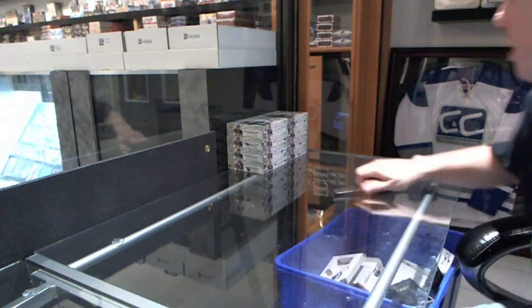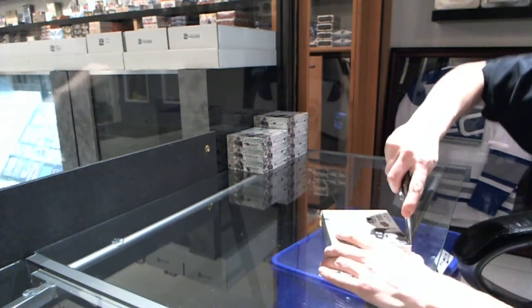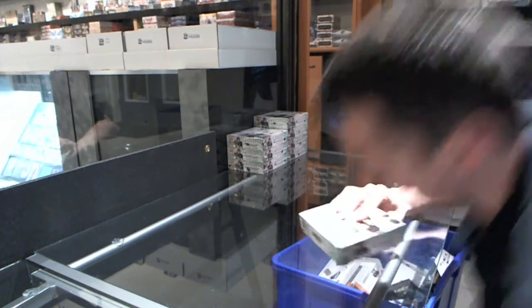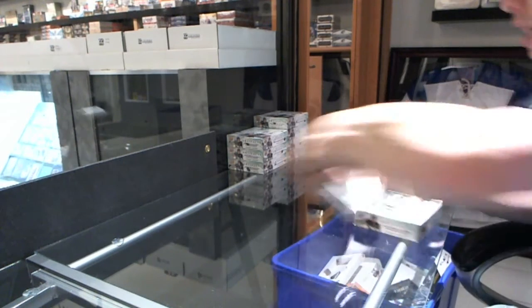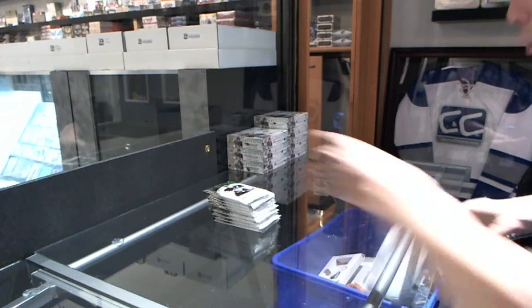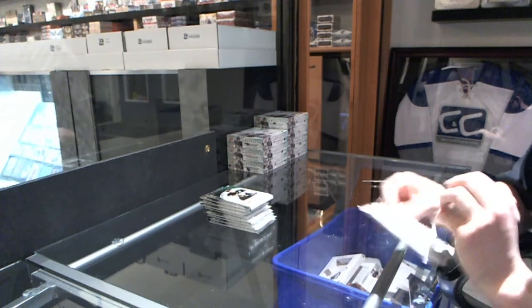Here we go, CNC group break number 1499, the 2012-13 Upper Deck Artifacts half case break. I'm going to try and keep up a good pace to get us done early enough tonight.